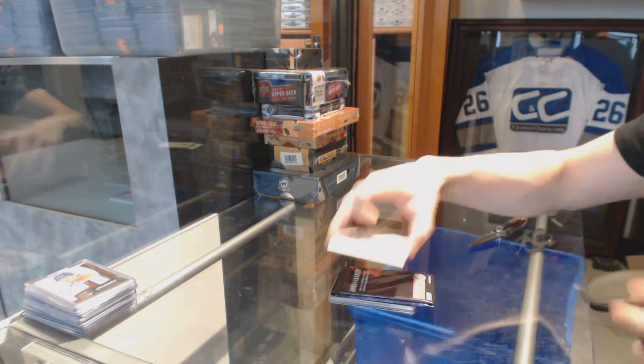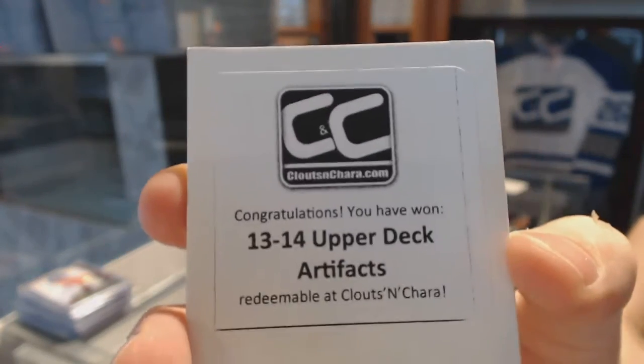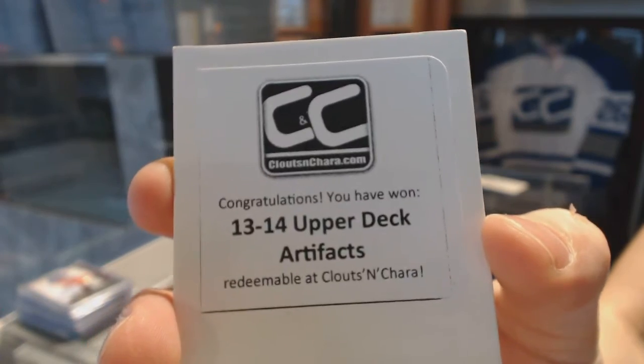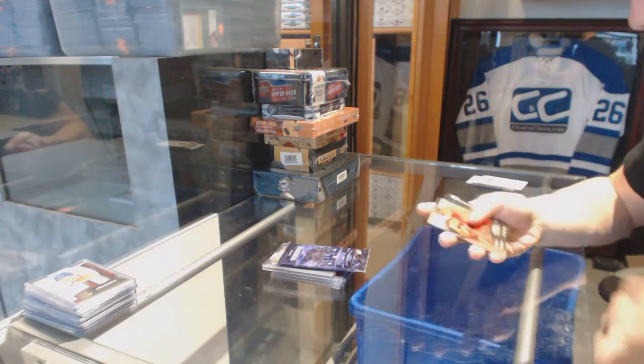The third bonus box is 13-14 Upper Deck Artifacts, with a 13-14 Artifacts Sons of Anarchy bonus pack.